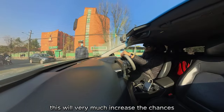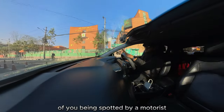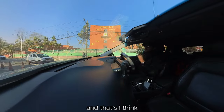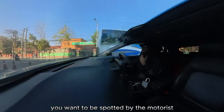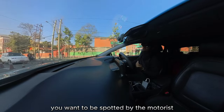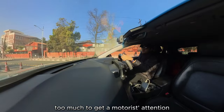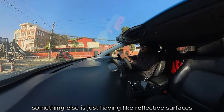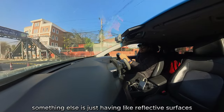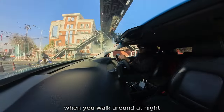This will very much increase the chances of you being spotted by a motorist, and that's what you really want. You want to be spotted by the motorist, and you don't want to have to do too much to get a motorist's attention. Something else is having reflective surface design on clothes, or reflective patches, when you walk around at night.